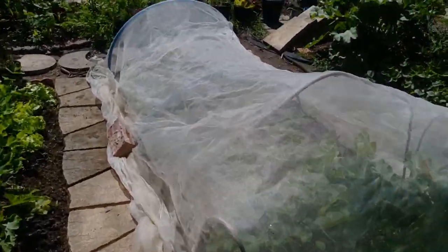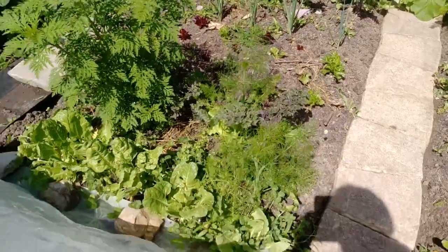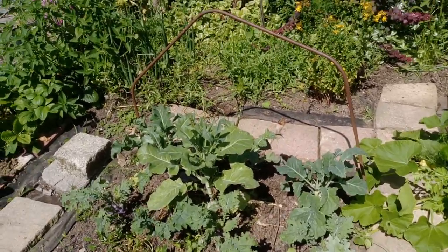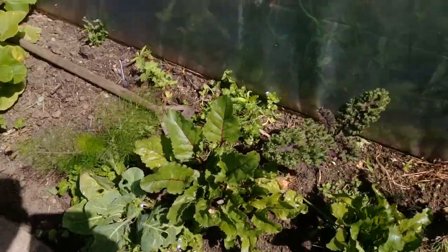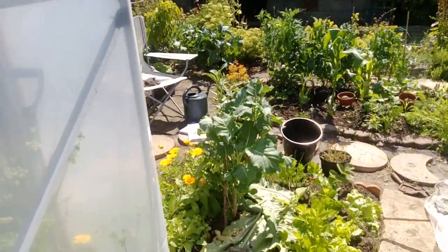I've not been able to net the whole bed because I've got this rather large poppy growing there, and some fennel which kind of needs more height than the netting gives. So I've exposed these brassicas at the end. I've also got a few dotted around — a little cabbage there and a little bit of kale there.